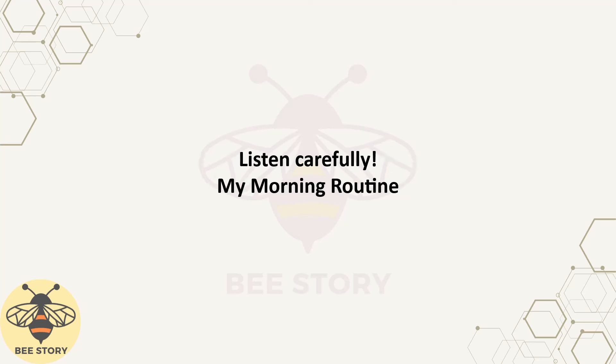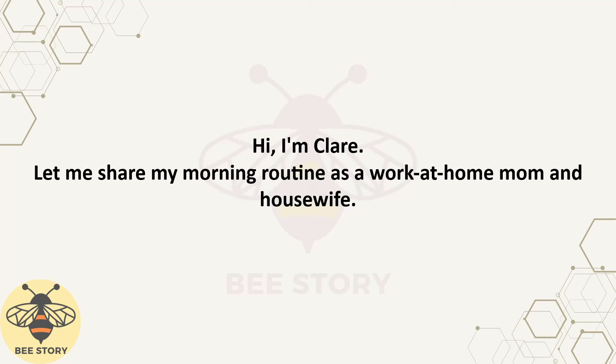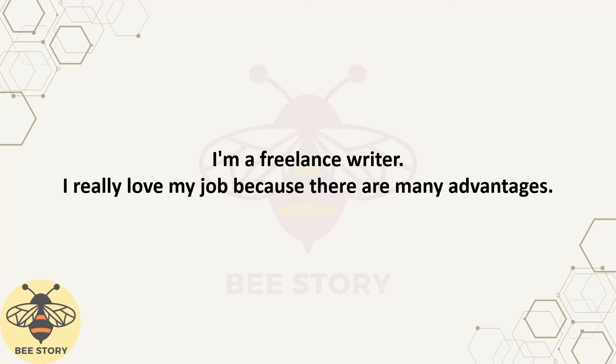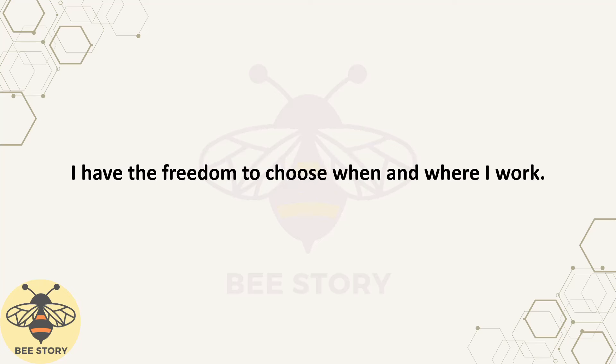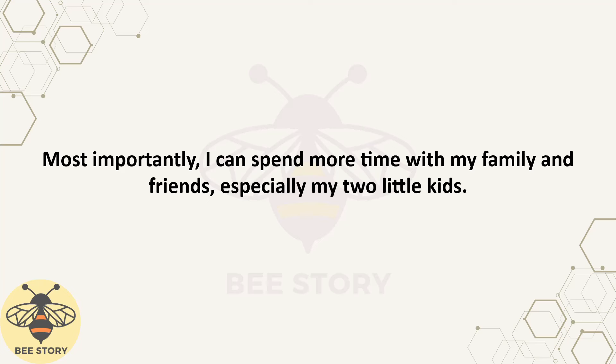Listen carefully. My Morning Routine. Hi, I'm Claire. Let me share my morning routine as a work-at-home mom and housewife. I'm a freelance writer. I really love my job because there are many advantages. One of the biggest advantages is the flexibility in my work schedule. I have the freedom to choose when and where I work. Most importantly, I can spend more time with my family and friends, especially my two little kids.